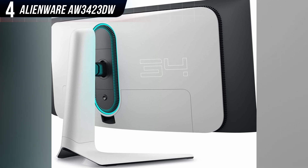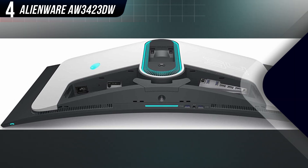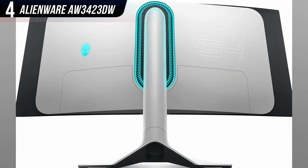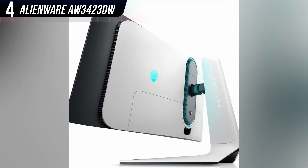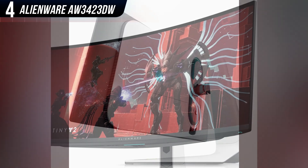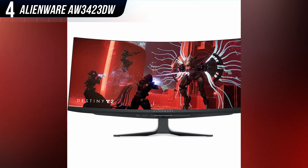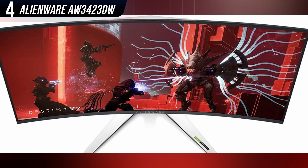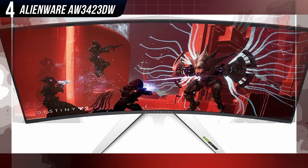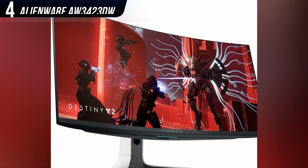This monitor is a 34-inch curved ultrawide, which may be the only major point of contention. Ultrawide aspect ratios are not as widely supported as 16 to 9, and curved screens can be an acquired taste. But looking past those small concerns, the Alienware AW3423DW puts such a strong foot forward in almost every regard that it's easy to recommend to anyone with the budget for it. Even better, the nearly identical Alienware AW3423DWF, which lacks G-Sync and drops the refresh rate to 165Hz, can be had for as low as $1,000 on sale.